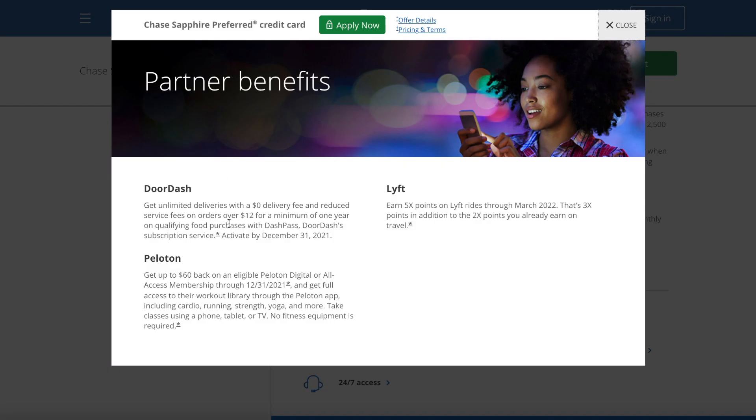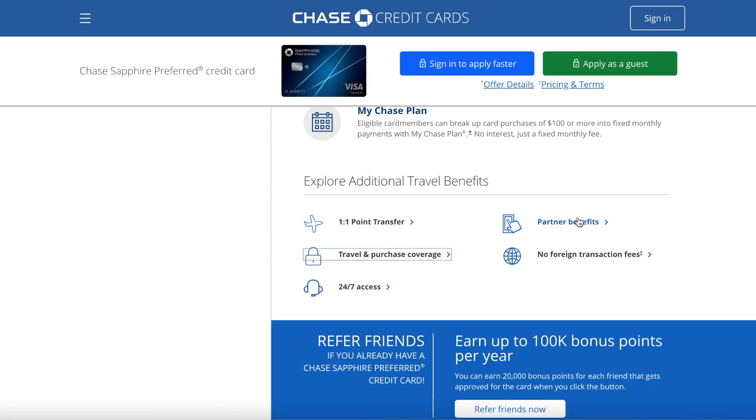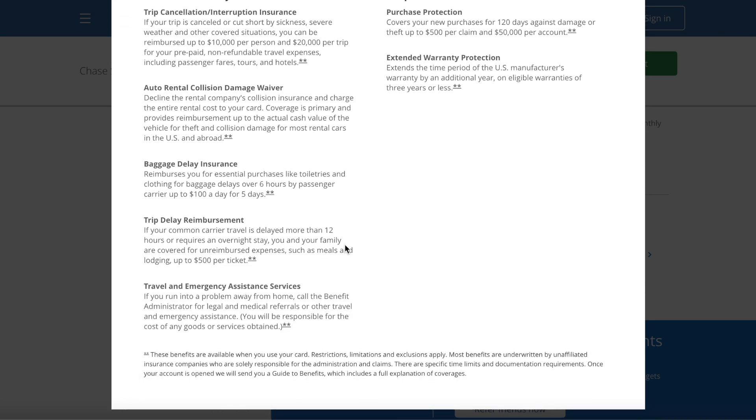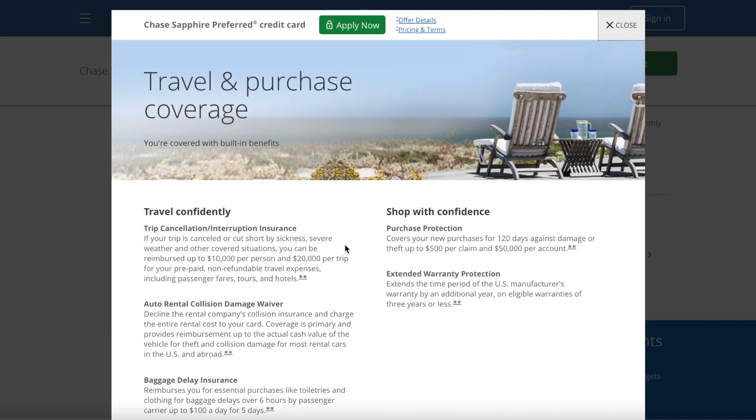Next, there's a $60 Peloton credit — great if you use Peloton. Another partner benefit is Lyft: you can earn 5x points on Lyft rides through March 2022. I also want to briefly touch on the travel and purchase protection — this card has some of the best coverage in this annual fee range.